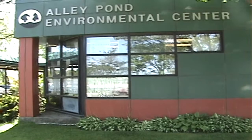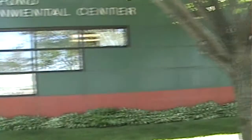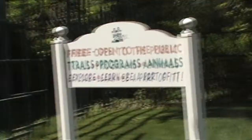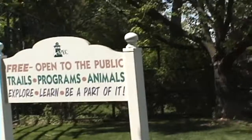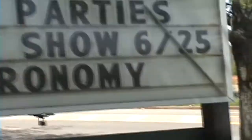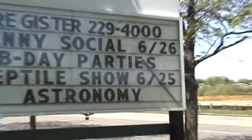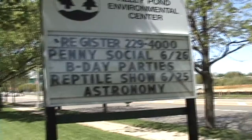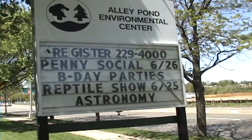I'm John Manick and we're standing in front of Alley Pond Environmental Center located at 22806 Northern Boulevard in Douglaston. We're going to be going inside to learn a lot about the Alley Pond Environmental Center. You can see it's open to the public — it has trails, programs, and animals. It's a great place for people who are concerned about the environment and would like to have their children learn more about how to protect the earth.